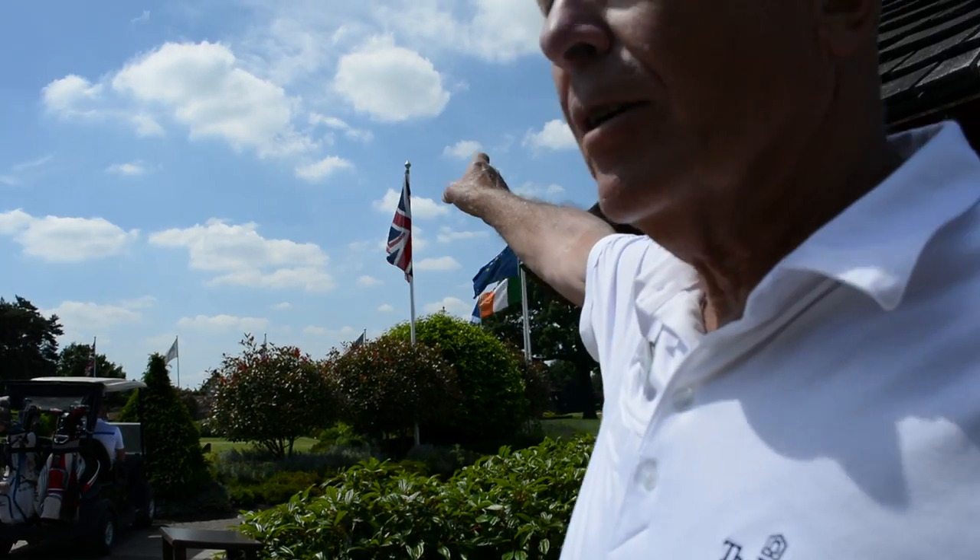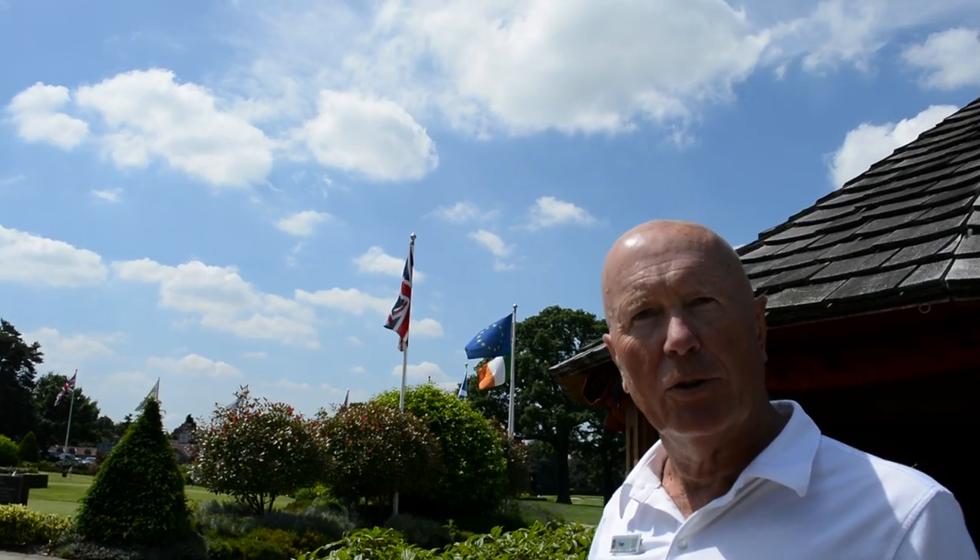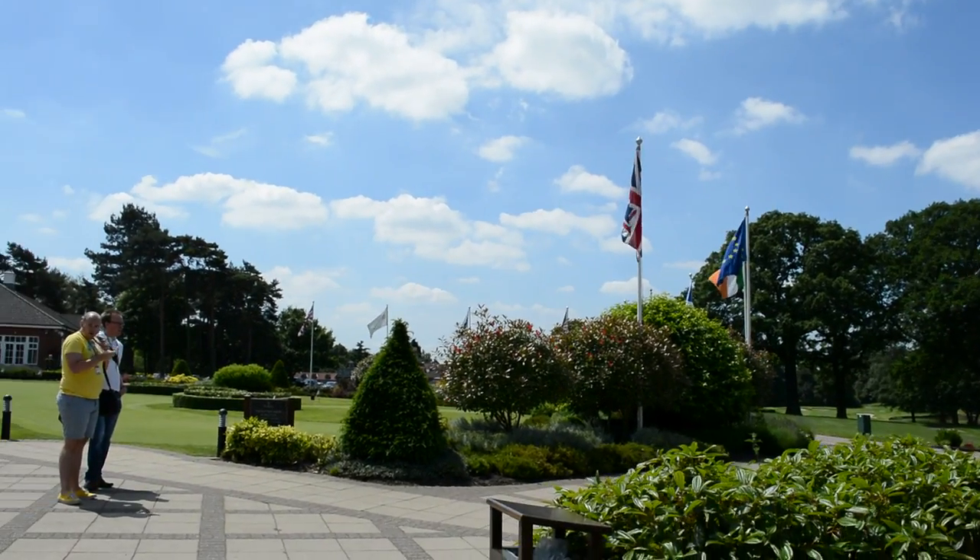The yardage markers are discs down the centre of the fairway — 200, 150, 100 to the centre of the green. Sprinkler heads are marked up but they're to the front of the green, and they match the Strokesaver course guidebooks. We look to get around in about 4 hours 40. If you have any issues, there is a Marshall out there. We're both pros, so we'll play off the blue tees — scratch players are welcome on the blues. Playing Summer Rules today.